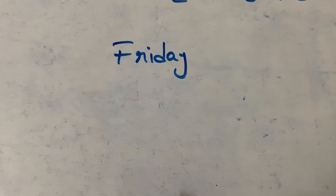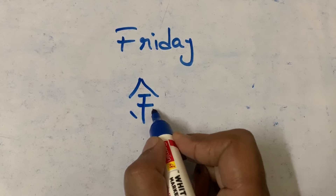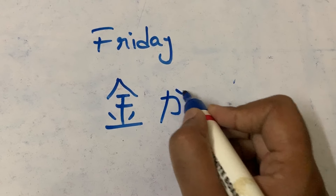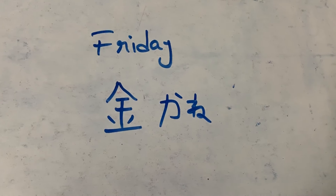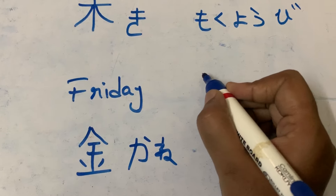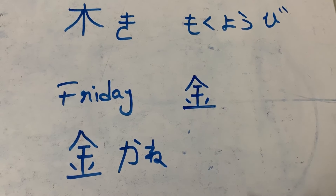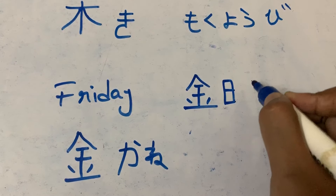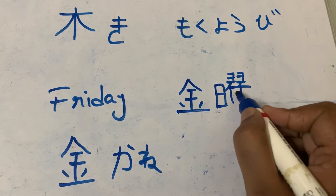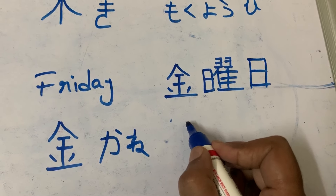Friday is represented by gold. First stroke, second stroke, third, fourth, fifth, sixth, seventh, and eighth — we call it as 'kane'. Kane means money or gold. First stroke through eighth stroke. So this is 'kinyobi'.